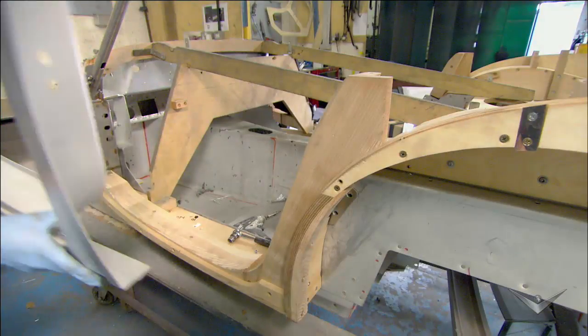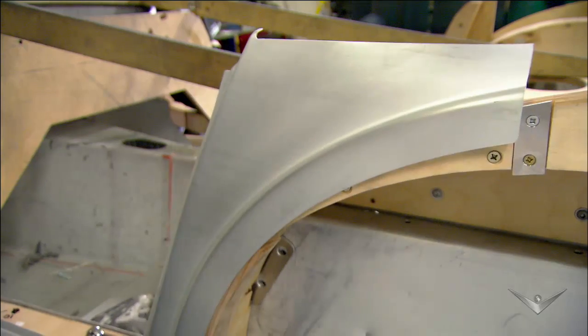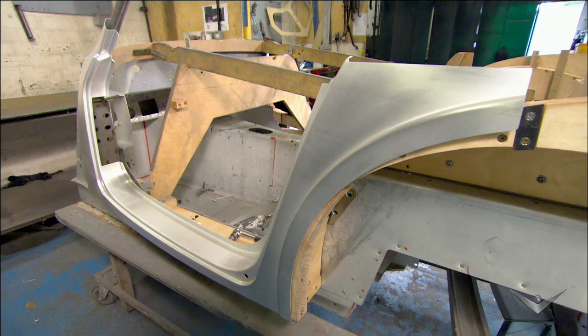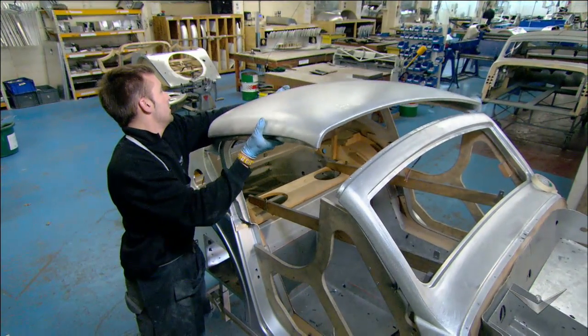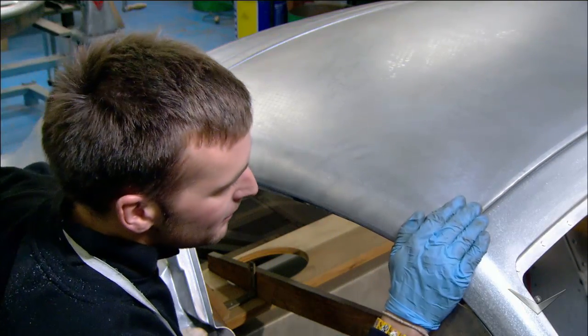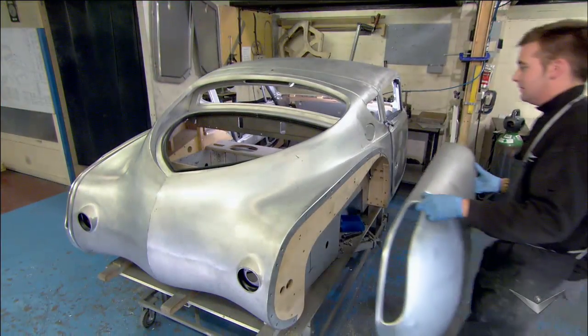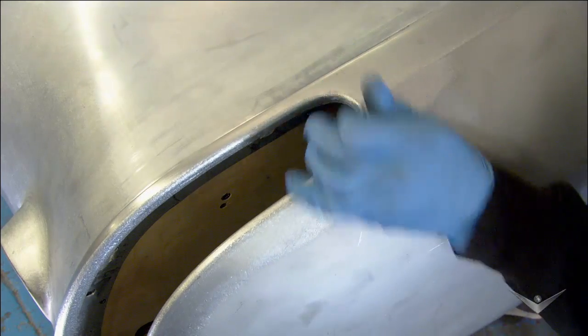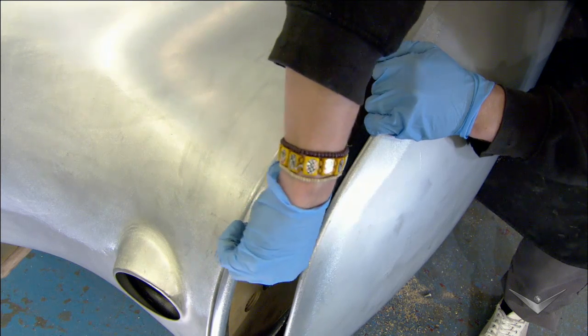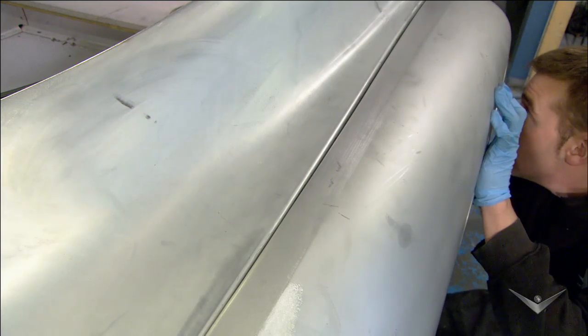The car continues to take shape as a worker attaches the aluminum skin parts to the wooden frame, including the side panels, roofing, and more. All panels are inspected for perfect positioning. The worker mounts more pieces to the main hull to form what begins to look like a modern yet classic supercar.